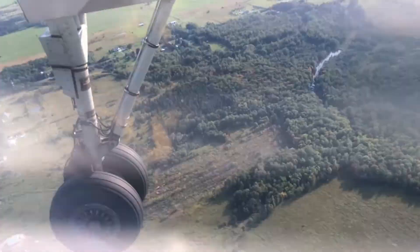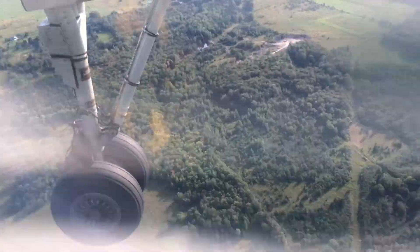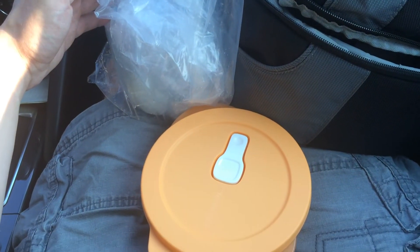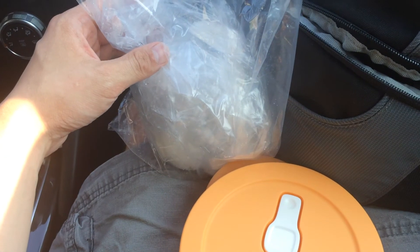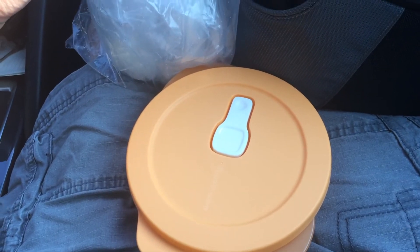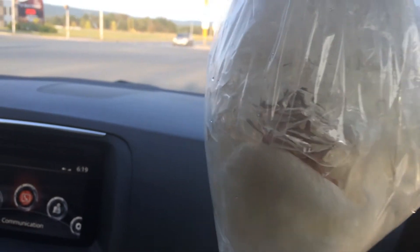After landing, the corals had been out of the water for three or four hours. I had my wife bring some water from our display tanks so that I could put them in water at the airport. I could have gone crazy and put each one in its own bag, but instead I just poured the water she brought me into a single bag and put all the wrapped corals in the bag. This also allowed me not to rush the second I got home to get them in the tank.